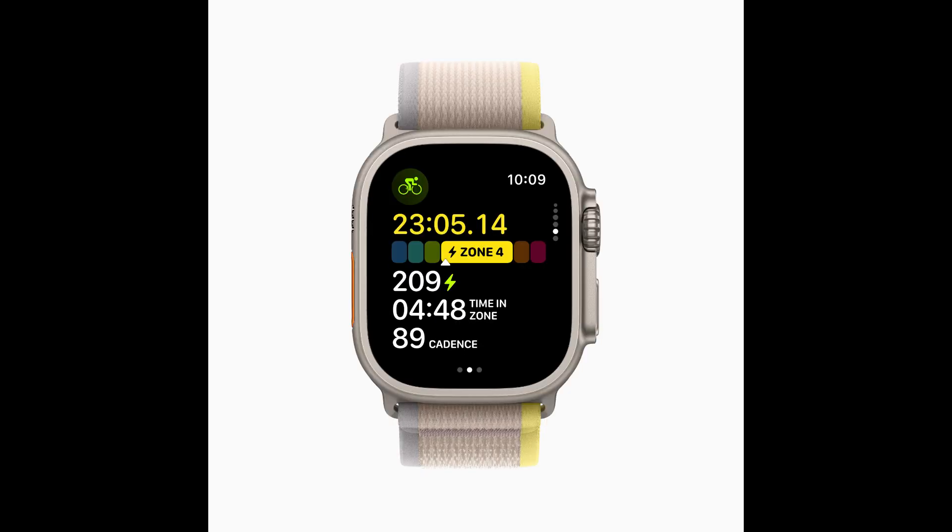Apple Watch can now automatically connect to Bluetooth-enabled cycling accessories such as power meters, speed sensors, and cadence sensors. This enables brand new metrics, including cycling power in watts and cadence in RPM, and additional workout views including power zones. Bluetooth connection is supported for indoor and outdoor cycling workouts, as well as gym kit.